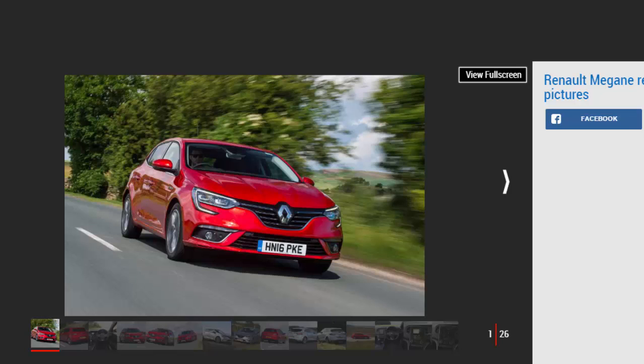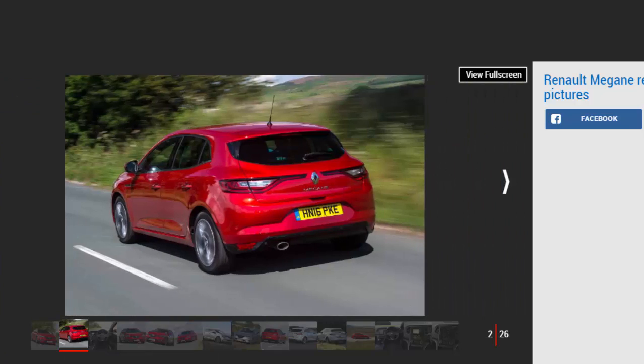The new Renault Megane improves tenfold over the outgoing model. Not only is it more stylish and more desirable, it's also better built, nicer to drive and even more efficient. It's not the sharpest car in its class to drive, but its mix of abilities should ensure it finds a place on your shortlist if you're in the market for a classy, spacious, and cheap-to-run family car.